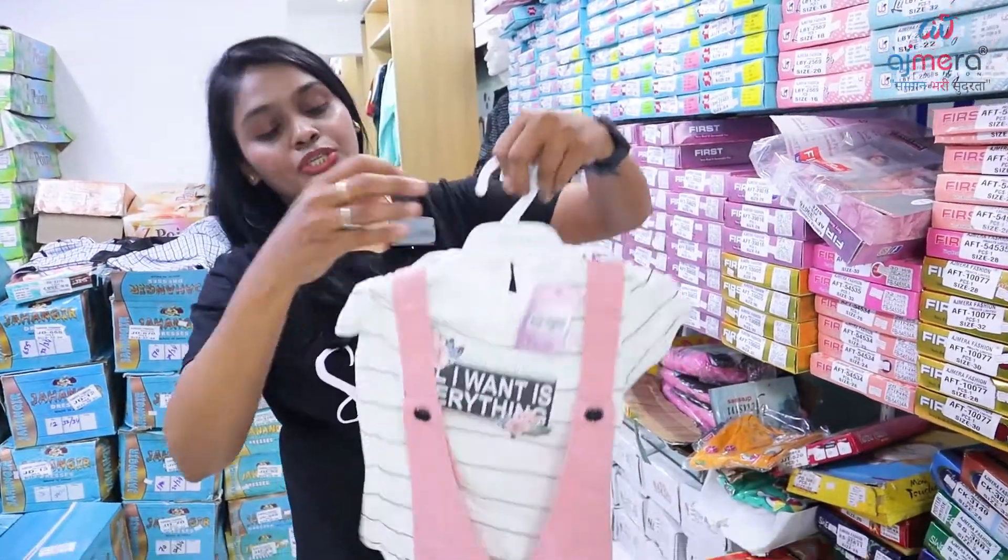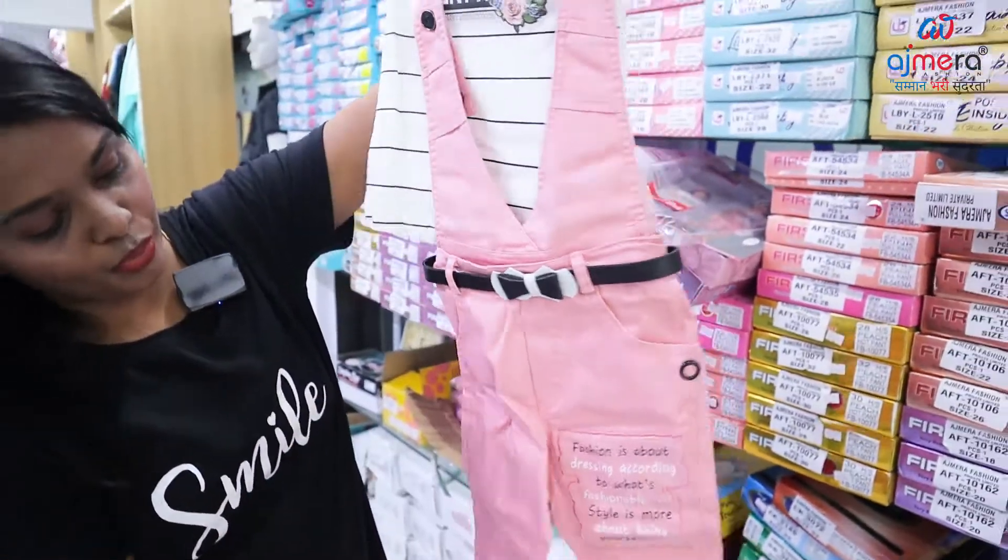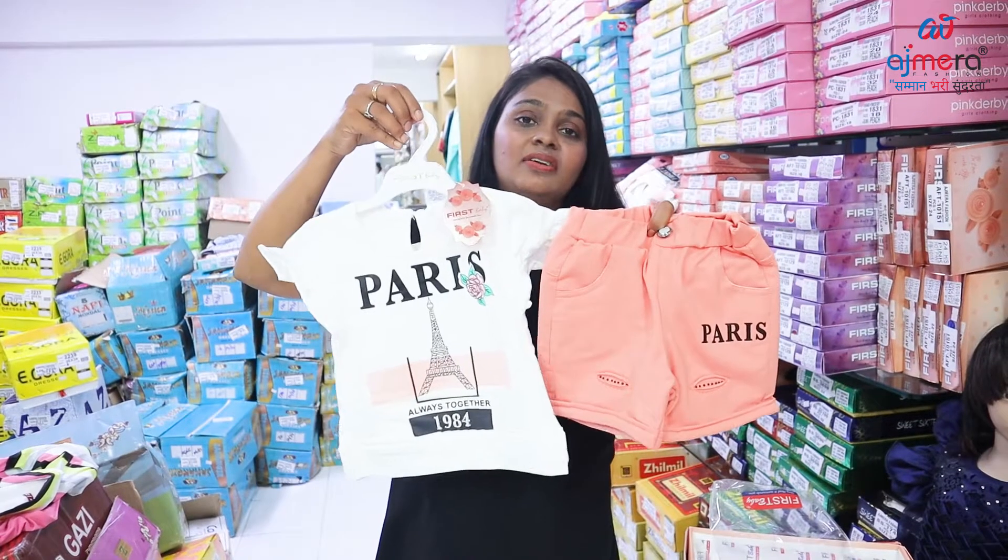It is a long pant, white color, printed in a long pant, so they are wearing western wear styles.